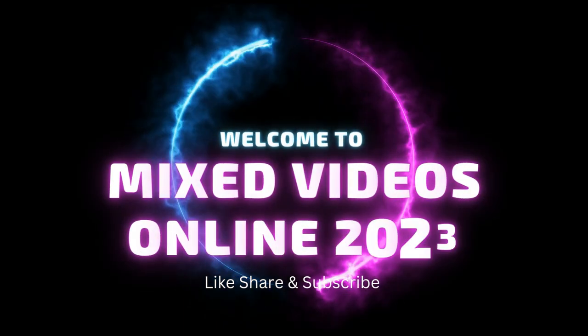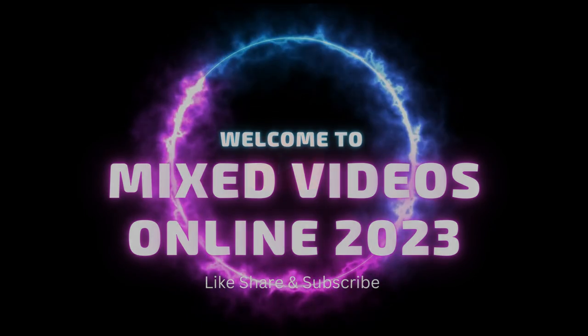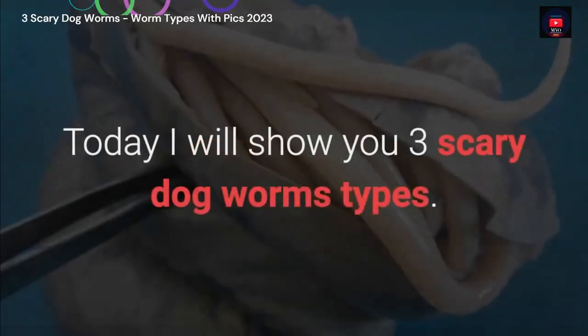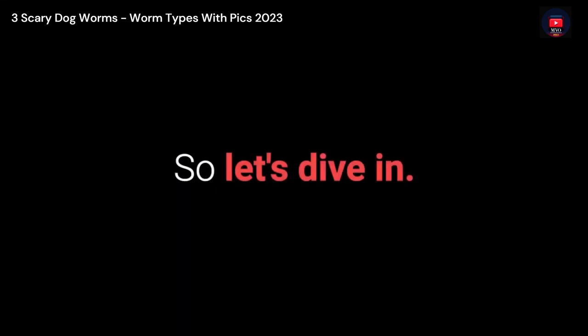Welcome to Mixed Videos Online 2023. Today I will show you 3 Scary Dog Worm Types. So let's dive in.